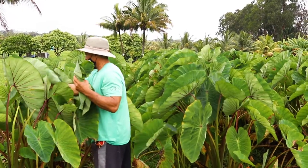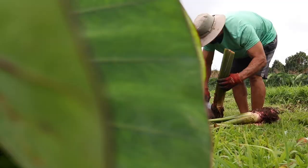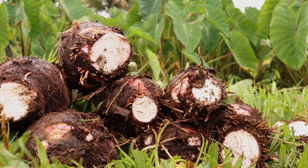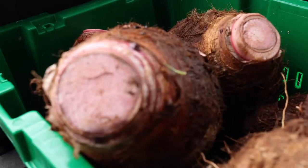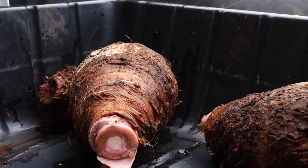Kalo is a little bit different because it has oxalates inside, so if you eat it undercooked, it'll actually make your throat itchy. Kalo comes in from our farmers, we peel it and steam it so that it's fully cooked. Having a Kalo that is fully cooked makes it really easy to add Kalo into your dishes at home.